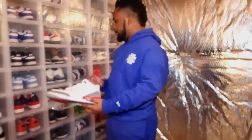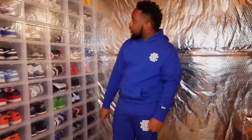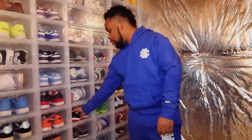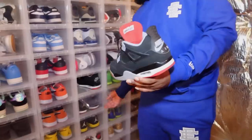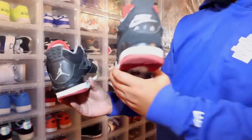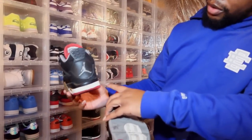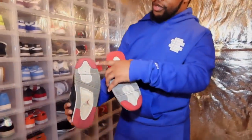Now let's get into my Jordan 4s — I count about seven pairs. My first pair is the Bread Fours, the most recent version with the Nike Air on the back. I also have the pair that came out right before it, but as you can see, those are cooked, so it made sense to grab the new ones. I tried to repaint the midsole and it just looks terrible. If I need to hoop outside, I'll throw these on — there's no traction left anyway.